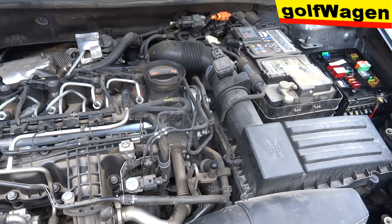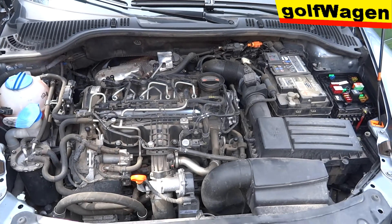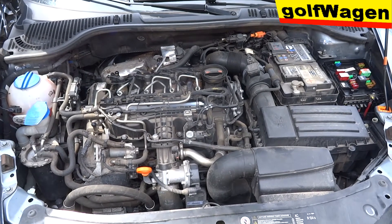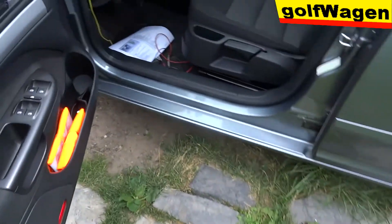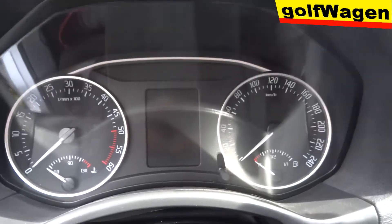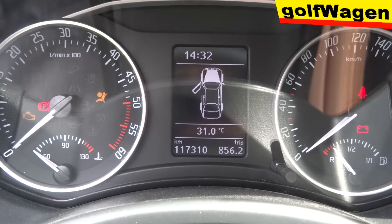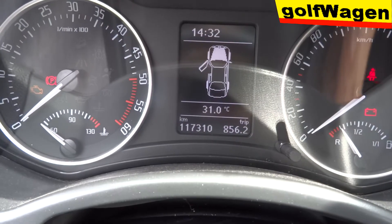I don't know how much it is. One hundred! $18,000.